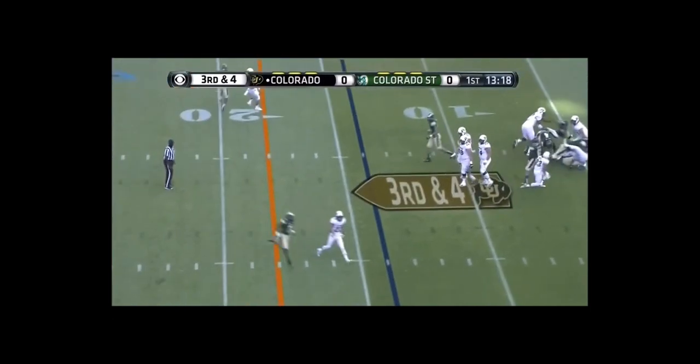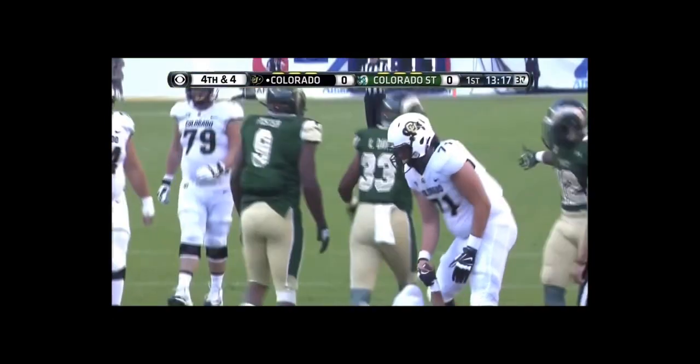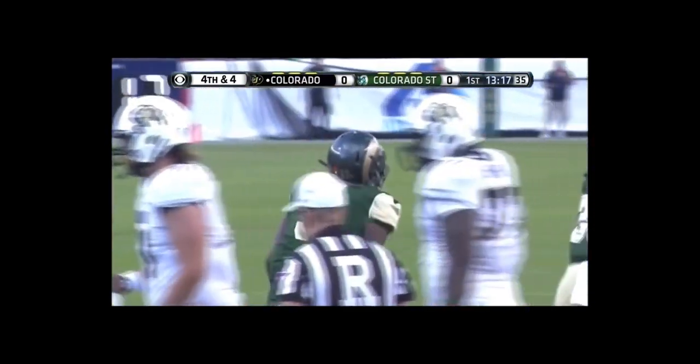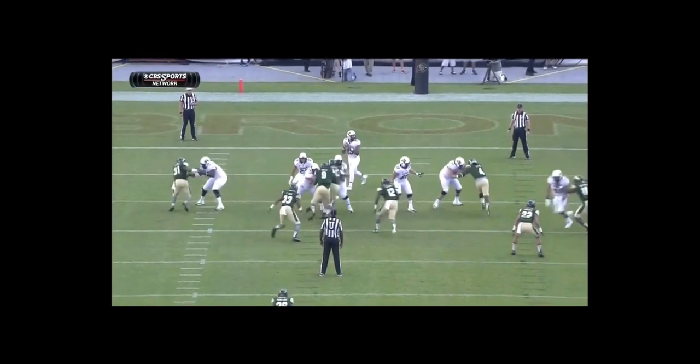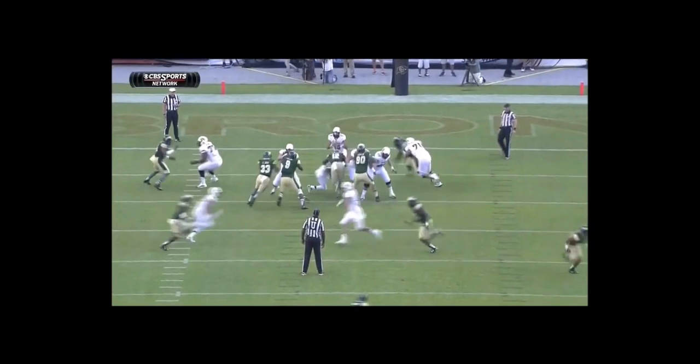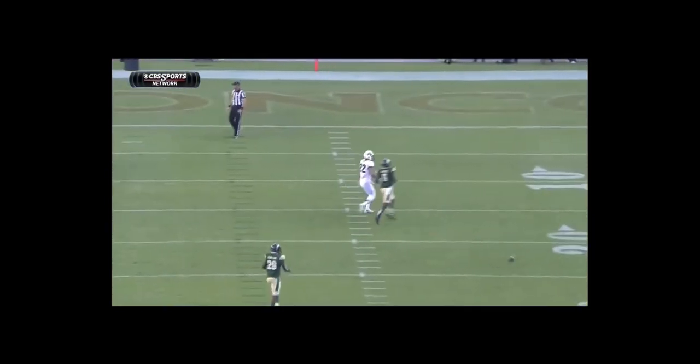Pressure on third down. Lufau dumps it incomplete as the Rams were coming heavy after Sefo Lufau on third down. They are going to come through these gaps — there are your linebackers. Watch 33 and 12; they're going to run through the A gaps. That pressure forces Lufau to try and get the ball out late and backwards.